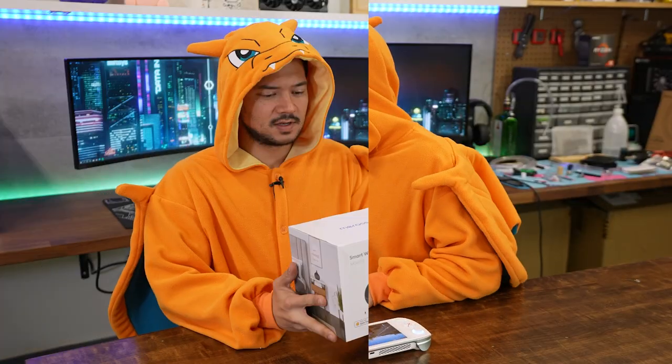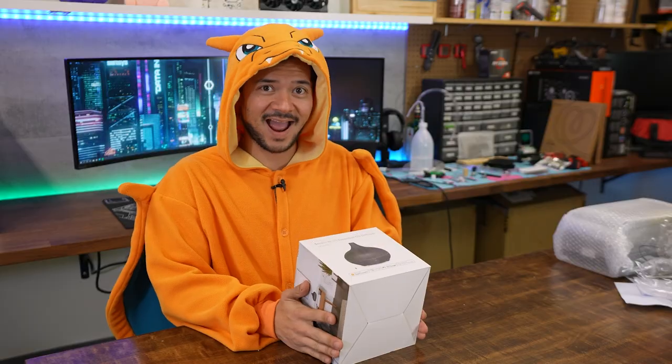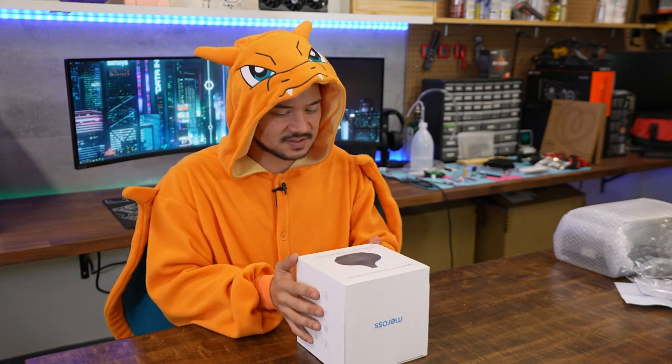This next product I accidentally took out of its shipping packaging without realizing it was for this video. It is a smart Wi-Fi essential oil diffuser. I've secretly always wanted one of these because I think they're cool — they're relaxing and they smell nice, assuming you put a good-smelling oil in there.